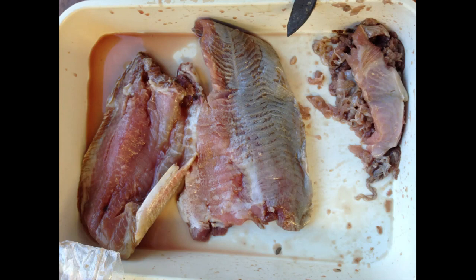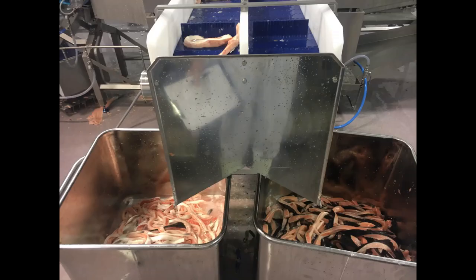Therefore, the main aim of this study was to characterize the nutritional content of the common processing by-products — such as heads, frames, trimmings, skin, and viscera — of the five important finfish species farmed in Europe: Atlantic salmon, European sea bass, gilthead sea bream, common carp, and turbot.